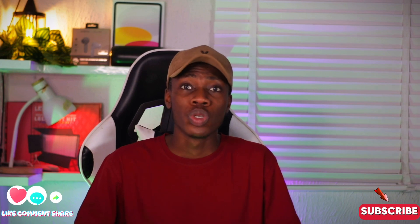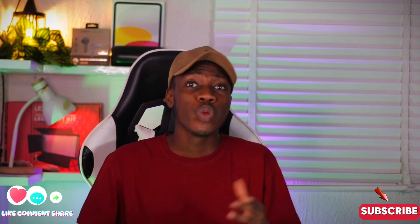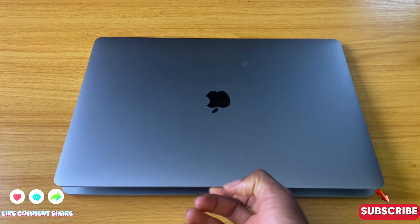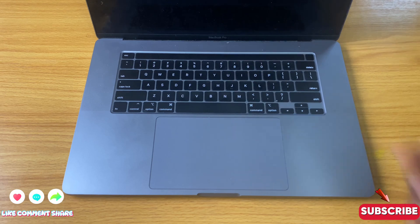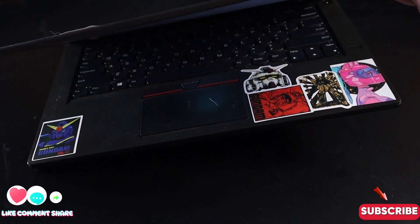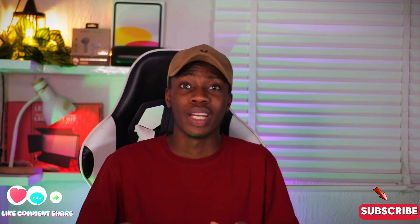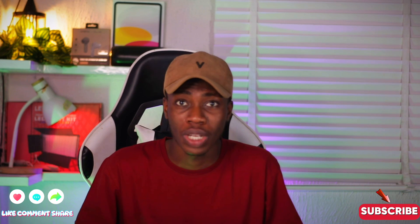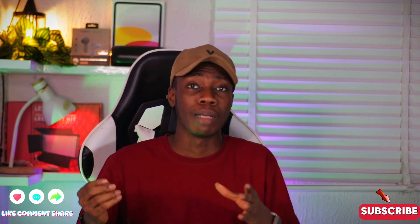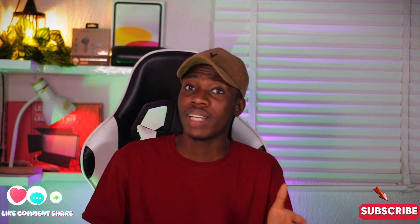One thing I like about MacBooks in general is that you can open the lid with just one finger. With a Windows laptop or an HP laptop, you have to support it with your other hand to open it properly. It doesn't affect the laptop's features, but it's something I personally enjoy when handling my laptop.